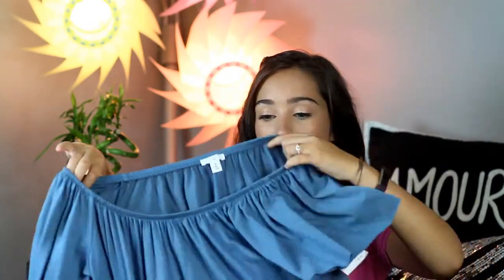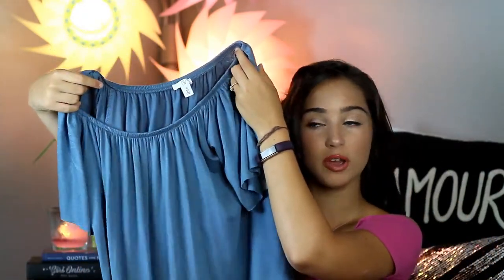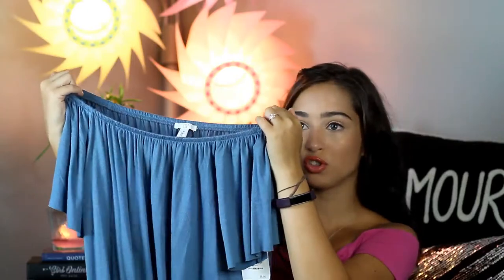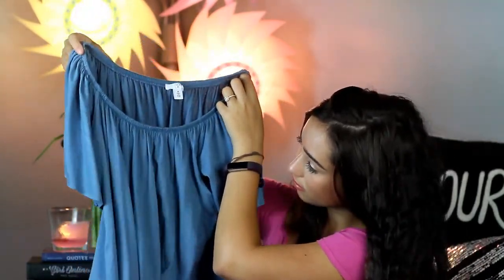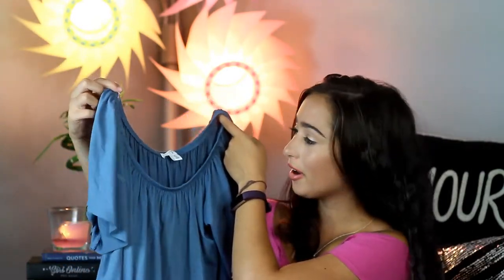Next I got this shirt from Topshop in Nordstrom's. You can wear it off the shoulder or on the shoulder. It's so super soft and I love this nice blue color. I'm definitely going to be wearing this a lot.